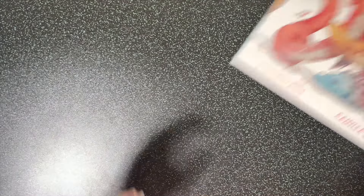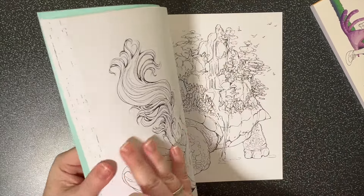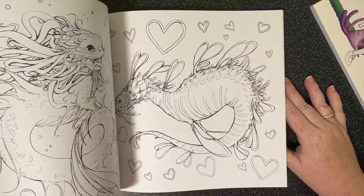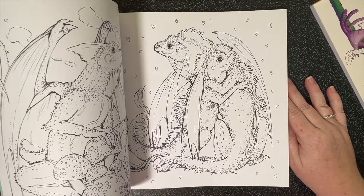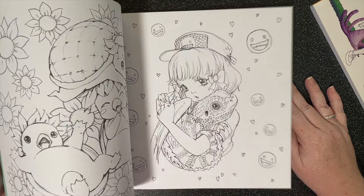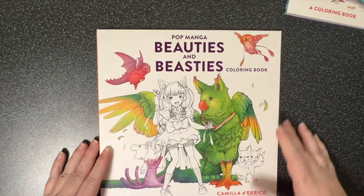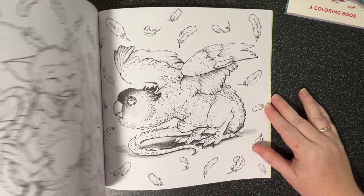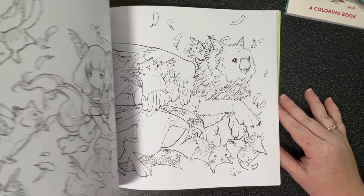The Dragons and Other Mythical Creatures - I've had these two Camilla D'Errico books on my wish list for a while, so it's lovely to get them. Some of the images are a bit unusual so I'm not sure I'll color all of them, but I'll color the ones I like. Beauties and Beasties is very cute - again some images are a bit creepy or unusual which I probably won't color, but overall very cute.